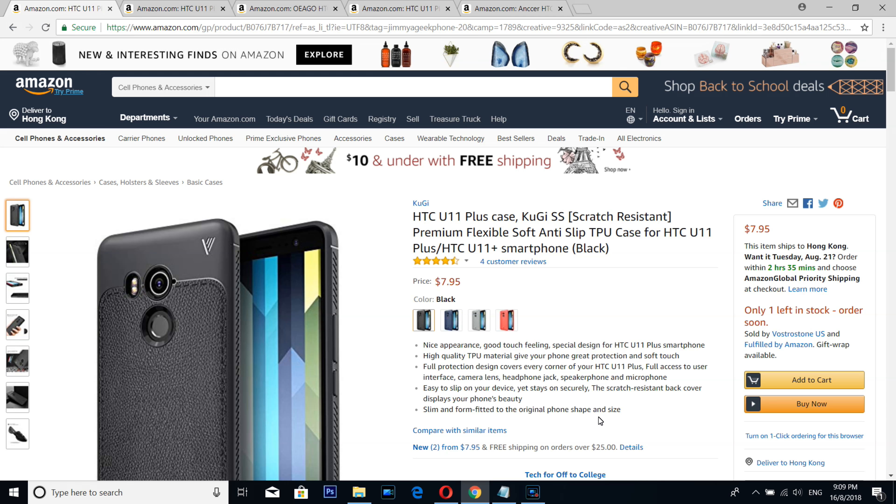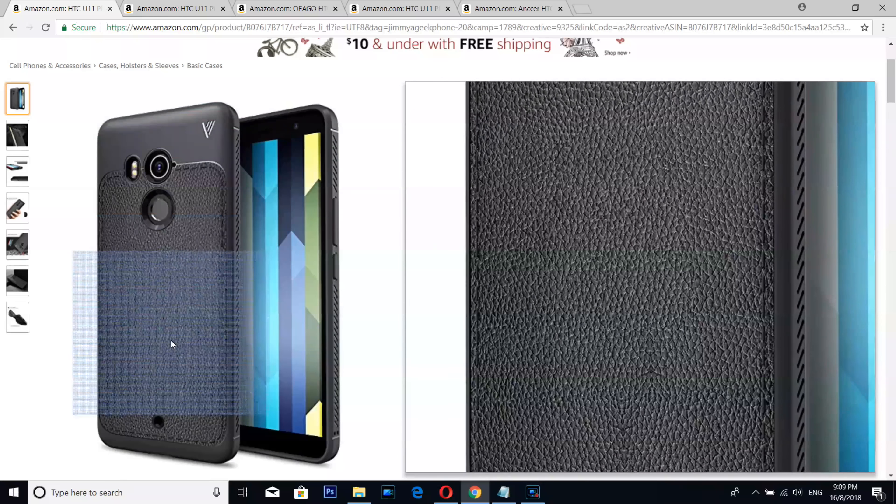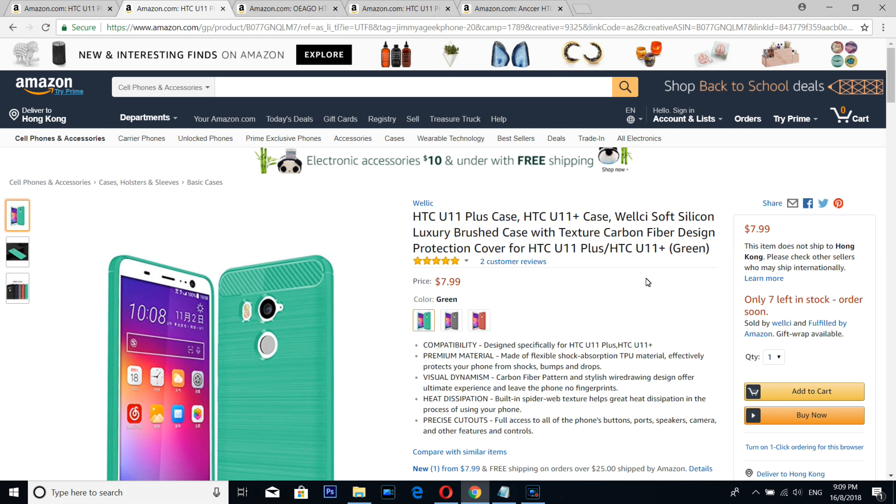Number five is from KuGi — no introduction needed. It's a simple, beautiful TPU style case with a texture that is quite unique. Number four is from Wellic.